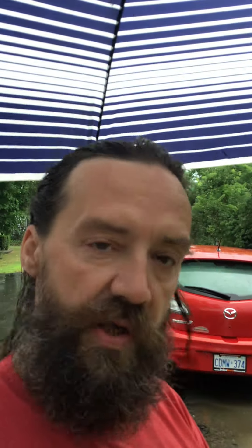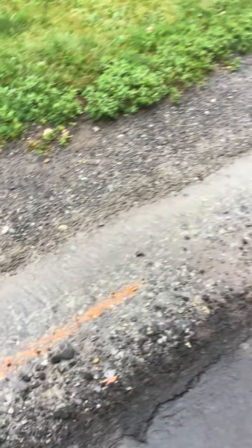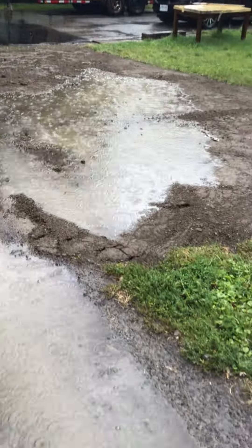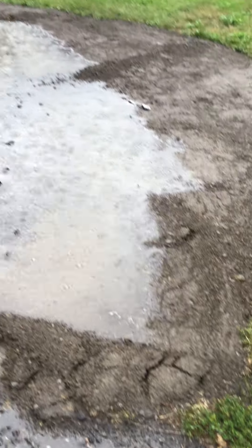As you can see, this water is all flowing here. Watch — we'll make a little bit of dirt here. It's going that way, which is there. The ground's starting to buckle again. The ground's starting to buckle already.